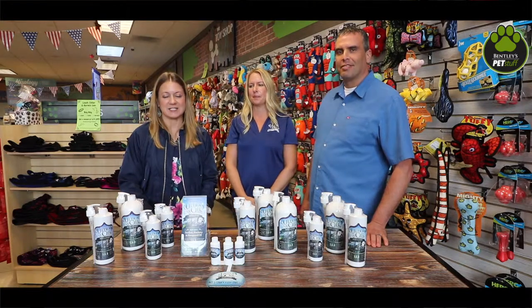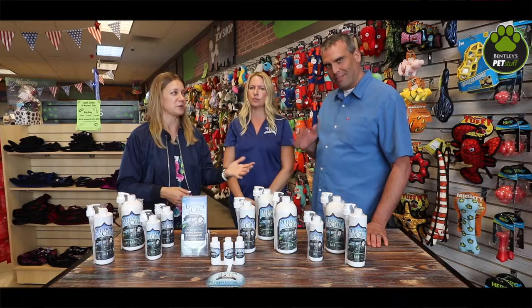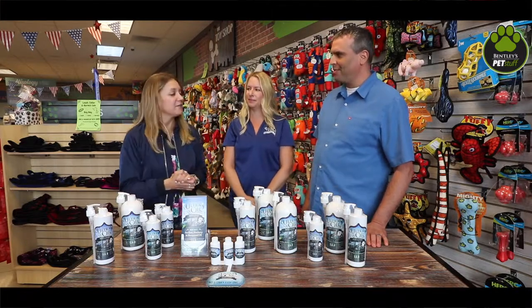Hey Bentley's family, it's Lisa here today and we're here to talk about Ultra Oil. We have Julie and Tony here from Ultra Oil — thank you guys for being here. So maybe you guys can tell us what are some of the challenges that pet owners face with their pets.